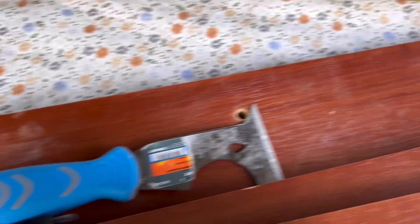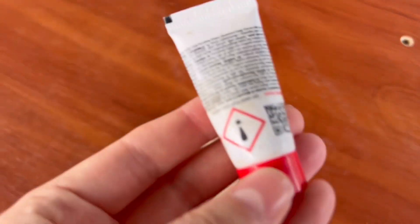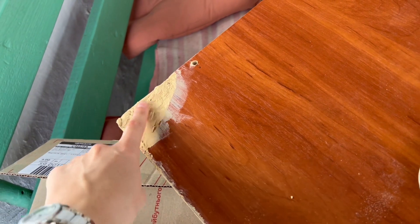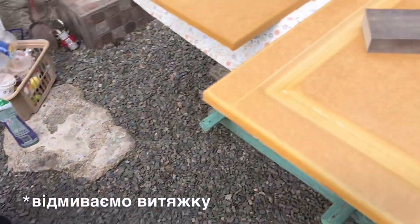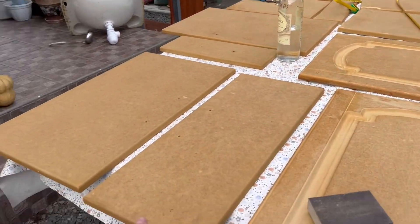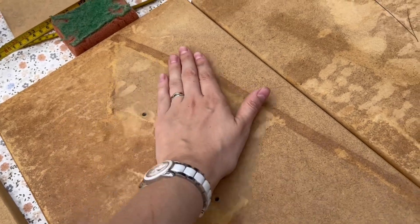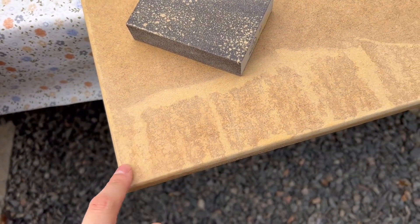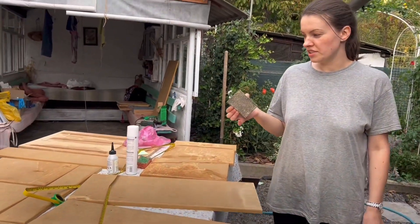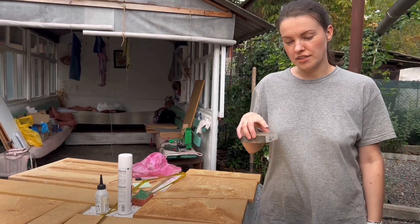Тут будемо шліфувати і цей корпус так само, як і фасади. Приблизно стільки беру шпаклівки і стільки затверджувача — змішую ретельно і просто заповнюю отвори та нерівності. Відмиваємо мийку і шліфуємо фасади. Деякі краще збереглись, а на деяких і сліди скотчу — на ньому трималась плівка. Також сліди від води, бо стояли довго в користуванні без плівки. Зараз підшліфуємо і будемо ґрунтувати. Беремо фракцію 60 для грубого шліфування, потім 80 і 120.